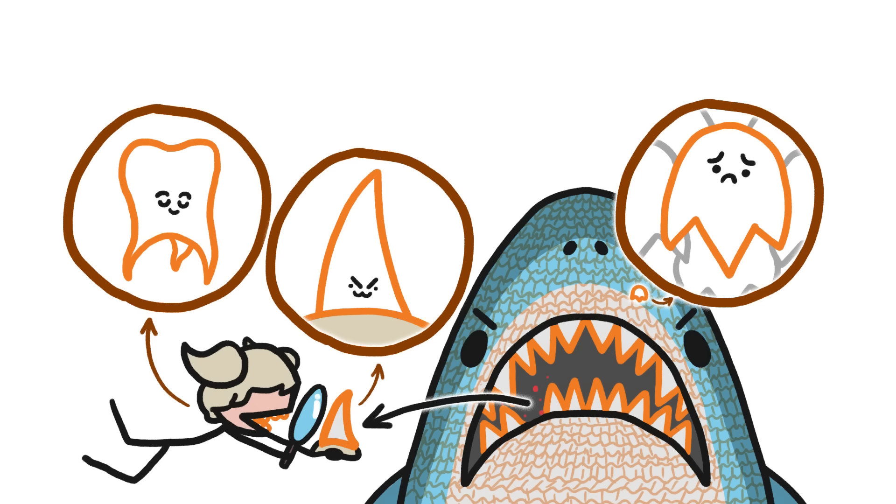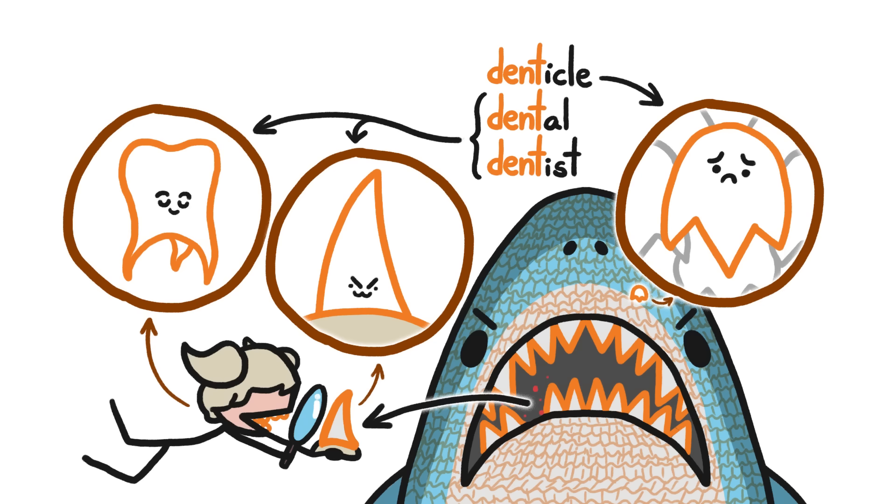Those tiny rough bumps are called denticles, from the same root as dental and dentist. And just like our mouth denticles — I mean our teeth — they have a soft pulpy center surrounded by hard tissue called dentin, and are capped with shiny enamel.